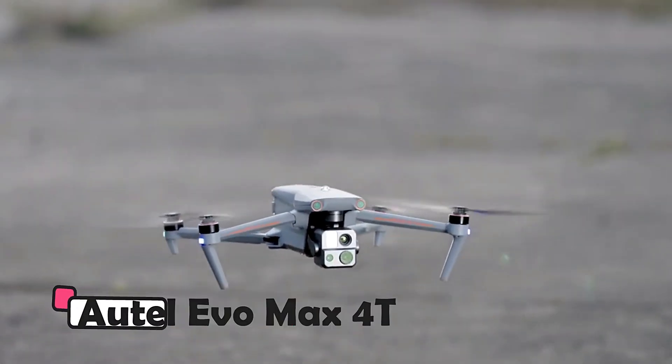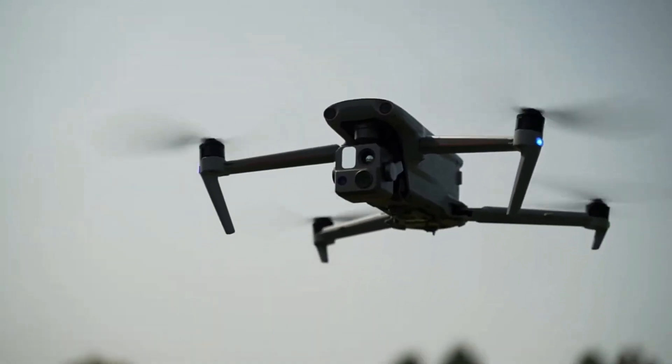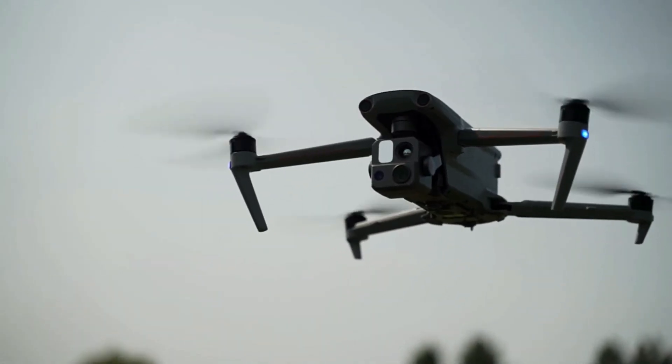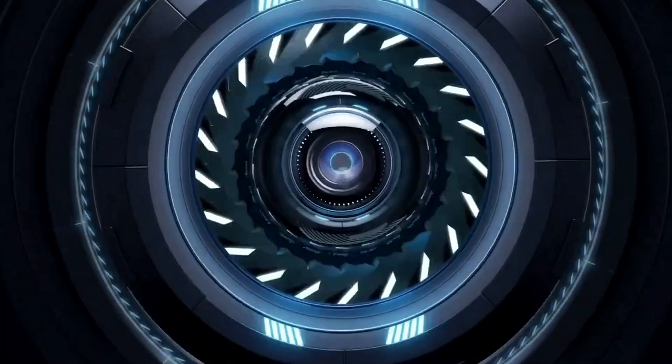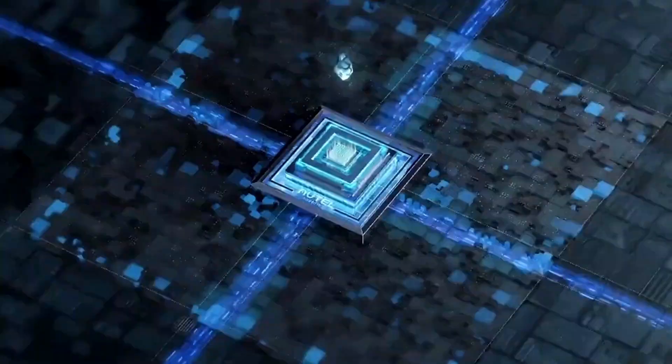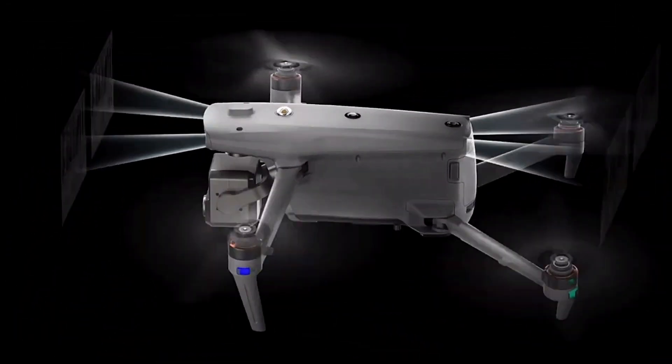Autel Evo Max 4T stands as a game-changer in the commercial drone arena. Packed with advanced features, this drone delivers impeccable performance. Its autonomous engine incorporates obstacle avoidance and precision in low light and rain, facilitated by millimeter-wave radar technology.